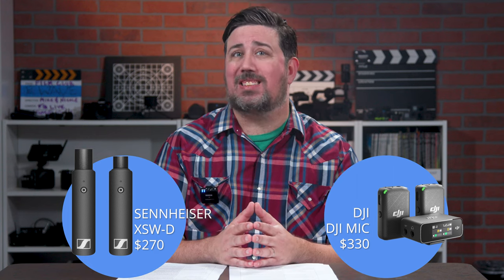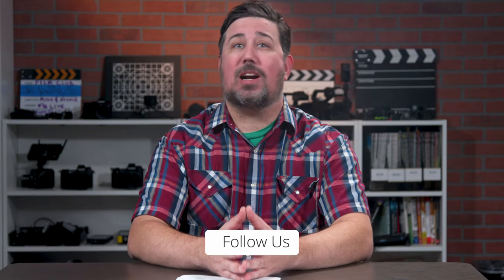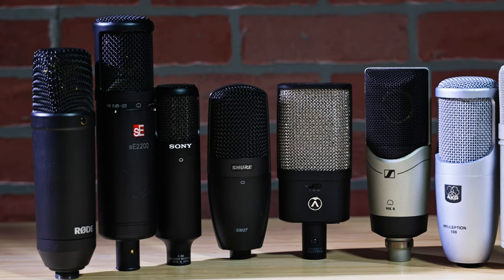Honorable mentions are the Sennheiser XSW-D and the DJI Mic. We get our hands on all of the products we recommend, and because our buyer's guides are living documents, we're always updating them as new products are released and as we discover better ones. If you would like more information on mic types and how to buy a mic, or to see our most recent picks, click on this card or the one in the description.